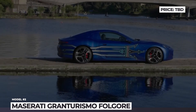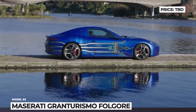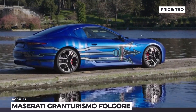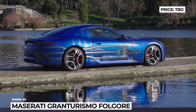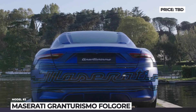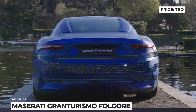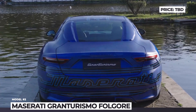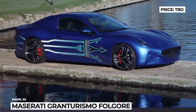Maserati Gran Turismo Folgore. The official reveal of the production-ready Gran Turismo will not happen till sometime in 2023. But for now, Maserati has decided to treat its fans with some footage of the prototype version. The coupe shares its exterior styling with the recently-launched Grecale SUV. There is the brand's signature grille, elongated headlights, and new wheels.